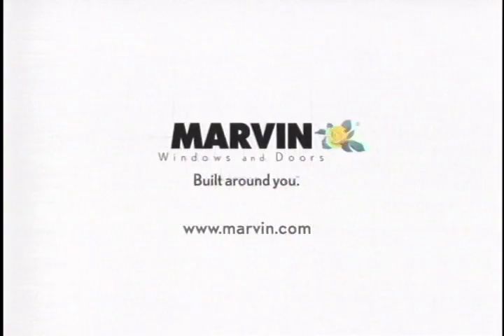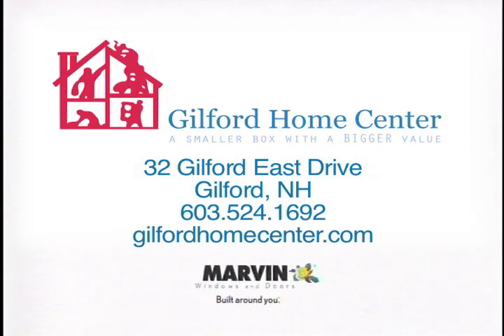Visit a Marvin window and door dealer near you. From Route 11 in Guilford, turn toward the movie theater, then left at Agway to Guilford Home Center.